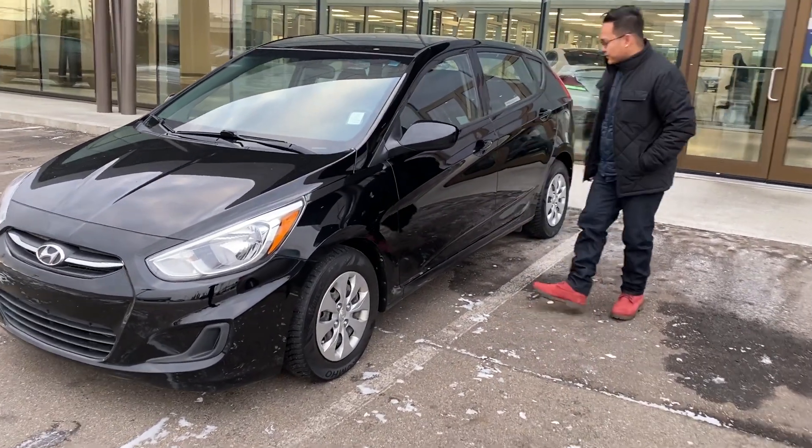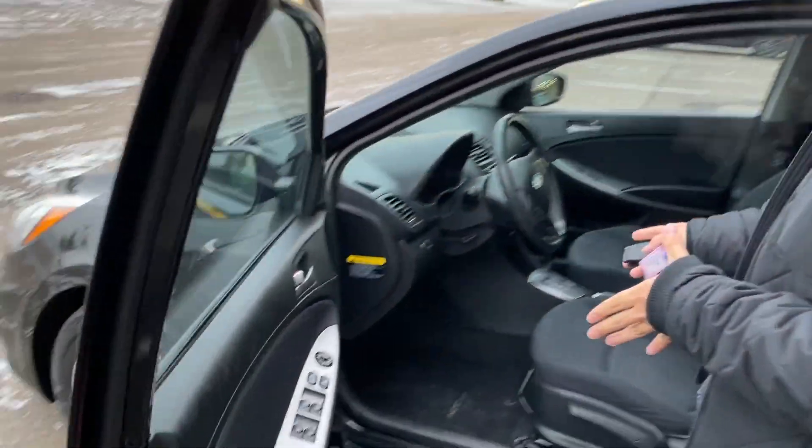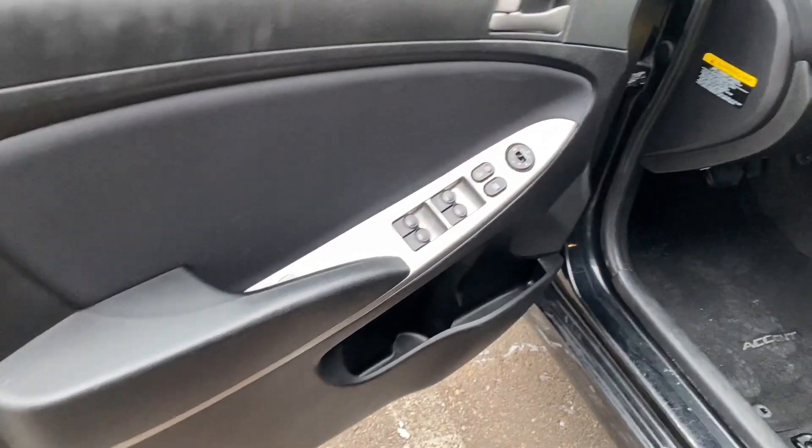Now let me give you a quick tour of the vehicle. Going inside on your driver's side here you have easy access to your power locks, your power windows, and your power mirrors.